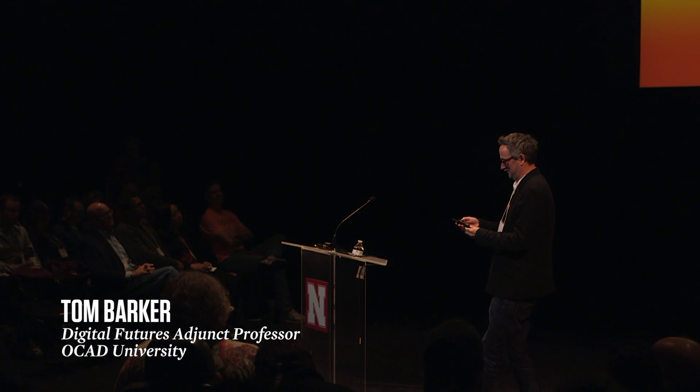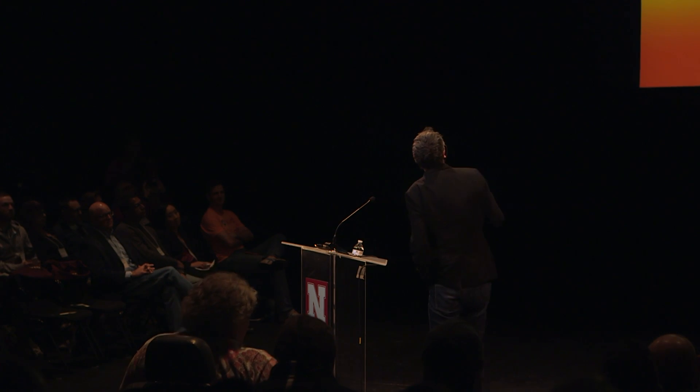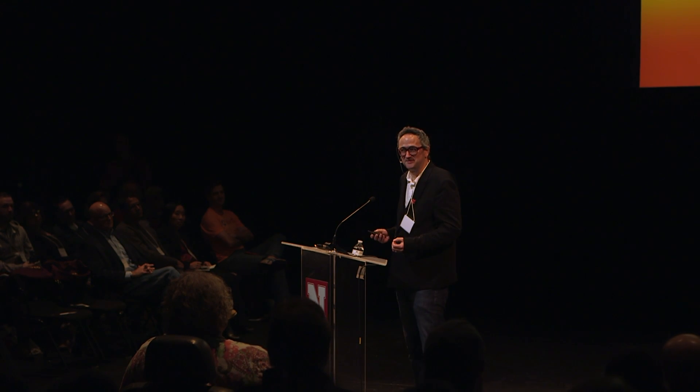Good morning, everybody. So, this has a forward button but no backward button — that's probably a good thing. I'm part educator, part industry person, and I'm going to touch on what I call the X-shaped curriculum. There's a lot of synergies with the previous speakers, so some of what I was going to say doesn't need to be said because it's already been covered.